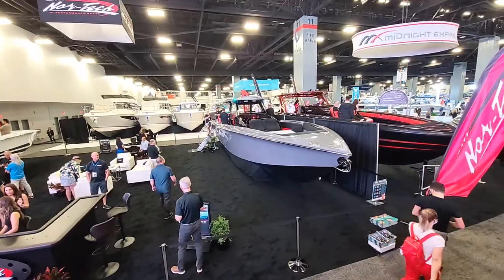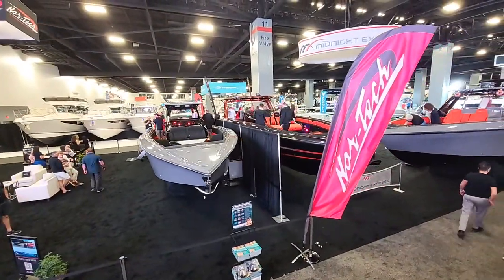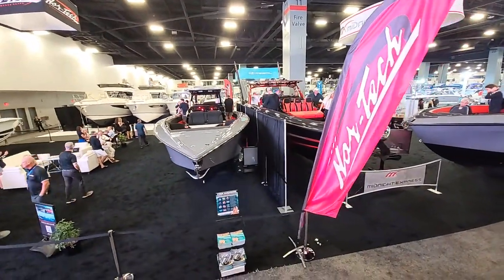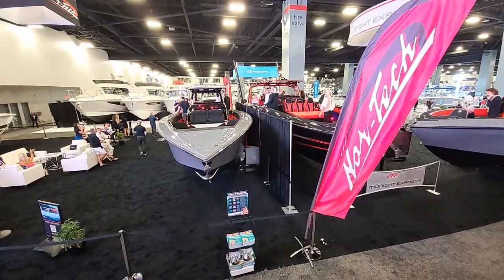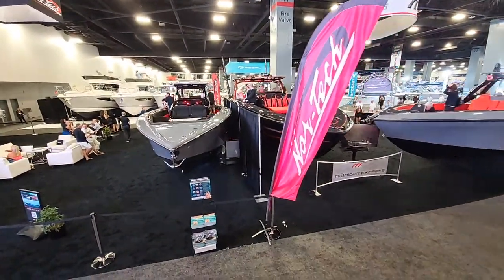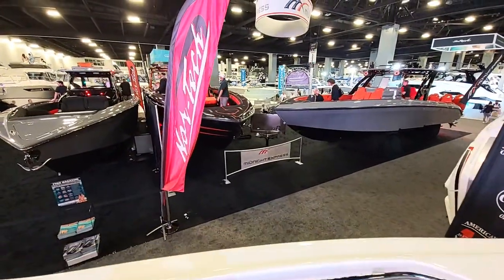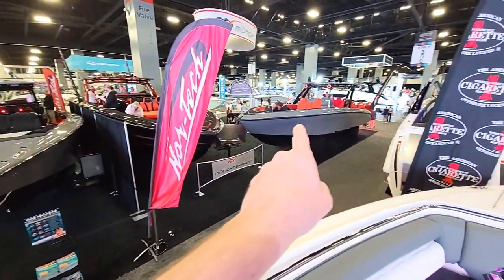Big boat right there but it still looks pretty good, actually. It's right next to the Midnight Express 43 Solstice. I don't know if that's an accurate comparison because of the height — I think the Nortec is sitting a little bit lower. And there's the 37 open right there.